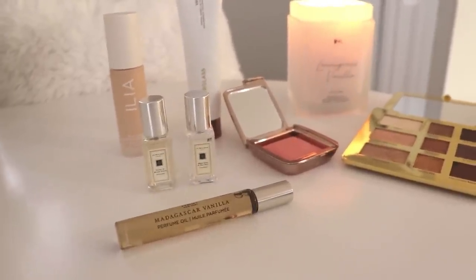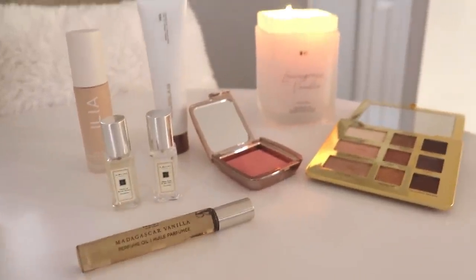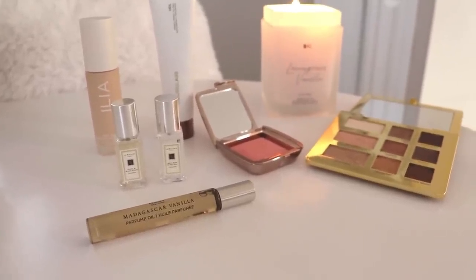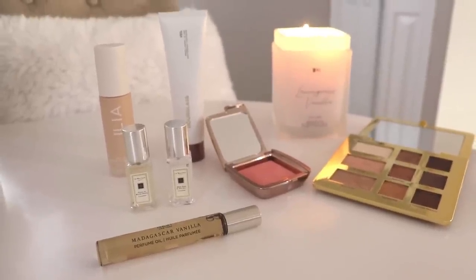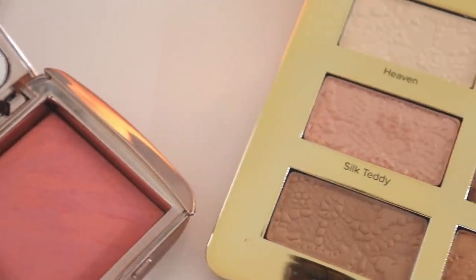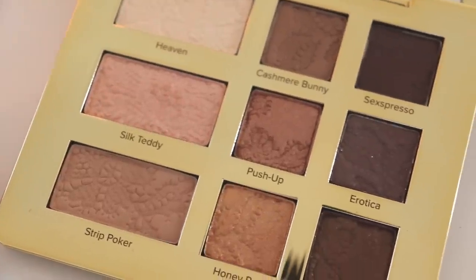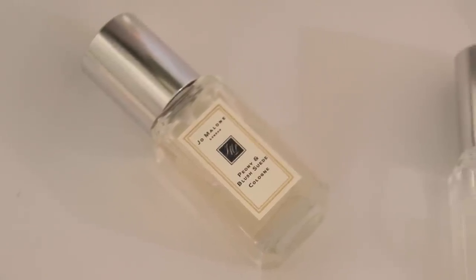I'm sorry if I seem like I can't talk tonight — I'm very tired — but hopefully this was a little entertaining. Let me know down below if you've tried any of these products and what your thoughts are. If you have any recommendations from these lines I'd love to hear them. And let me know what Jo Malone fragrance you think I should try next. Thank you so much for watching and I'll see you all very soon!